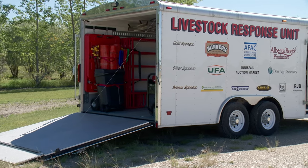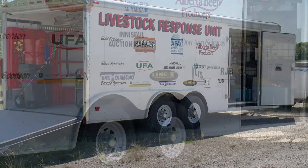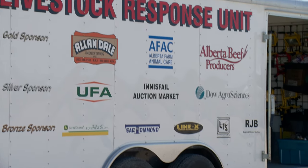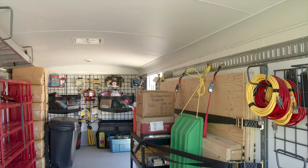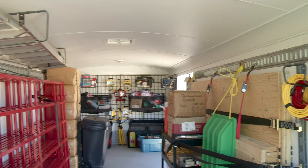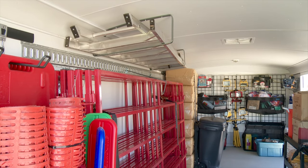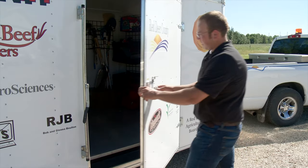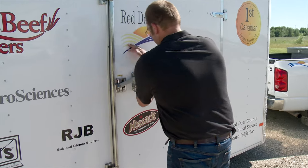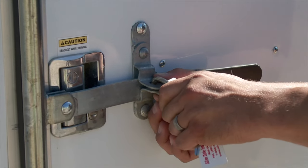We had to engineer all the mountings and put everything together to outfit it. We had to purchase all of the gear and figure out what gear we needed, what we could use, and what would work. So it hadn't been done before and there was no plan to follow. Red Deer County Assistant Agricultural Services Manager Cody McIntosh says they stocked the trailer according to an inventory list provided by their livestock handling specialist.